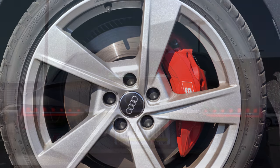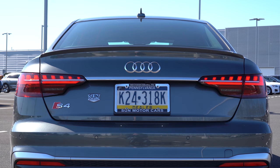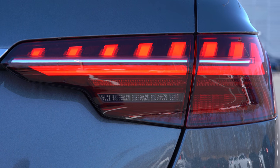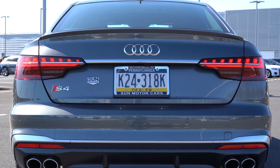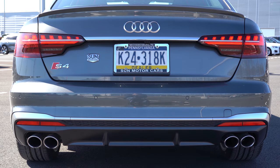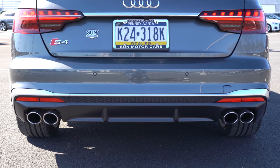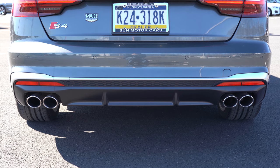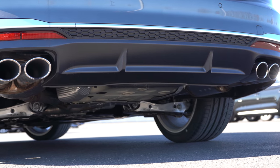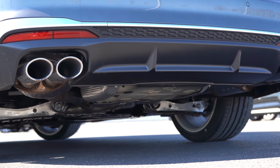A rear spoiler comes standard on all trim levels, along with a new taillight design for 2020 — LED taillights standard on all trim levels. S4 badging is located in the lower left-hand corner of the rear trunk, with aluminum trim near the rear diffuser at the bottom. If you go with the Black Optic package, that aluminum trim gets a black finish. Just below it all: dual exhaust outlets with quad bright tips. Here is that exhaust clip.